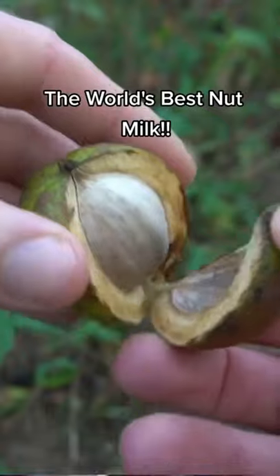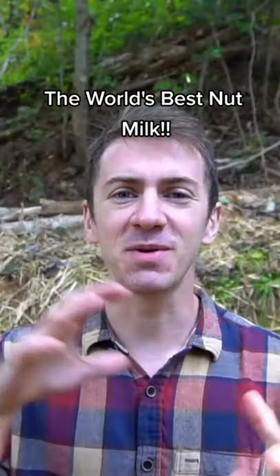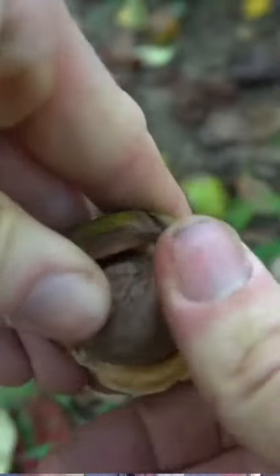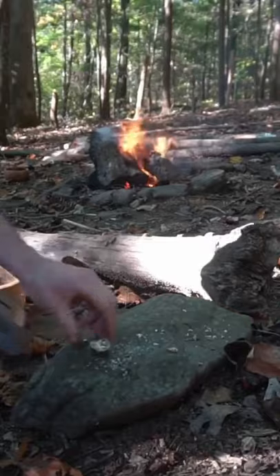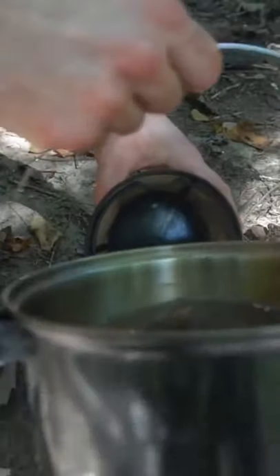Hickory nuts can be used to make a nut milk that tastes like pecan pie — absolutely delicious. They can be gathered in the fall with a husk that peels off sort of like an orange, and can be eaten raw, made into pies, or nut milks. To make hickory nut milk, smash the shells and nuts together, put them in a pot, and simmer for 15 minutes — simmer longer for a stronger and thicker nut milk.